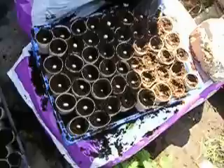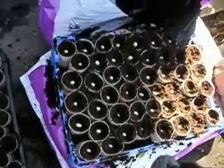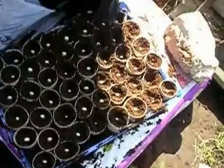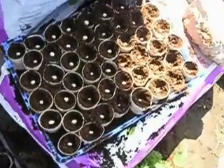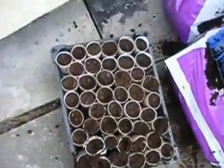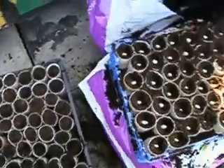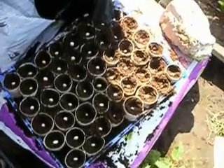It's time to sow the runner beans. I have collected a lot of toilet rolls over winter and I've put some compost in them, firmed it down, and then put one runner bean seed in each of the pots. I'll cover those with some more compost, water them, and then leave them for a few days making sure that they don't ever dry out.